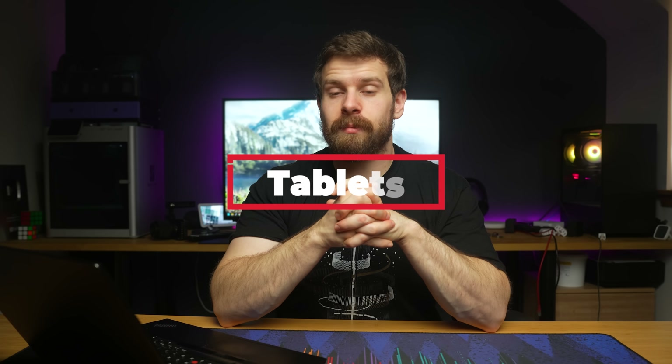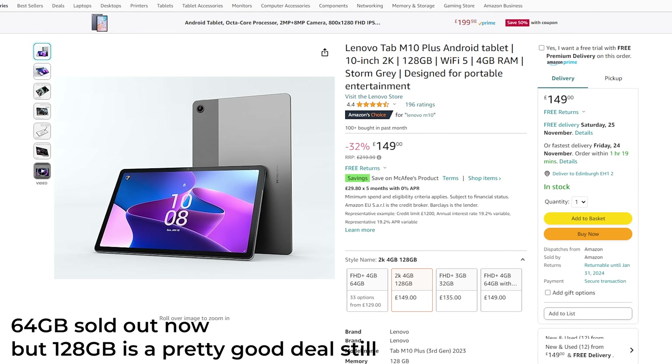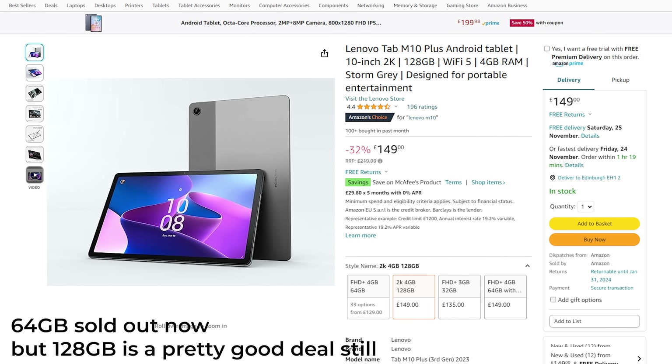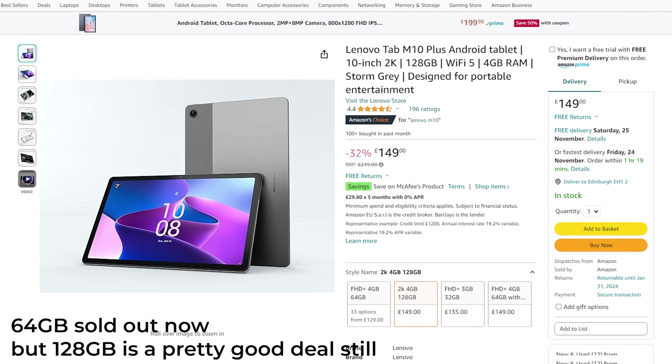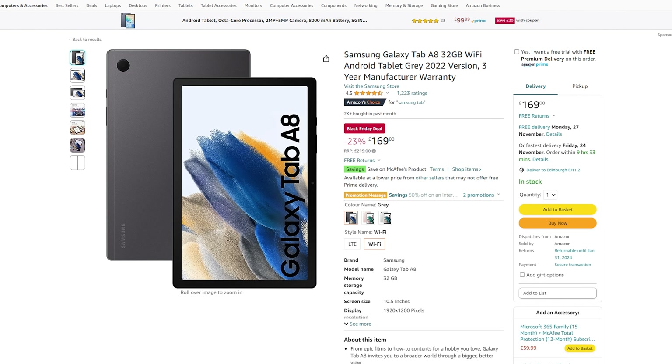Finally, there are a couple of tablets on sale for turning into wall tablets to display those sweet 3D floor plan dashboards. There is the Lenovo M10 third generation on sale for just under £120 with a 10-inch 1200p display and 64 gigabytes of storage — a great tablet for Fully Kiosk at that price. Then there is also the Samsung Galaxy Tab A8 with 32 gigabytes of storage coming in at £169, though I think the Lenovo is a much nicer buy personally.